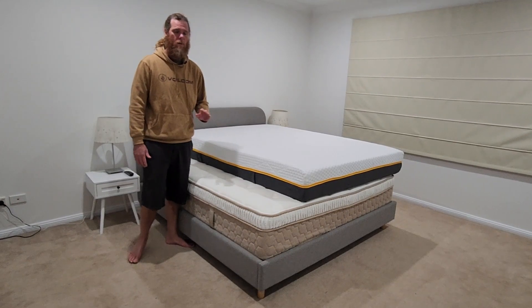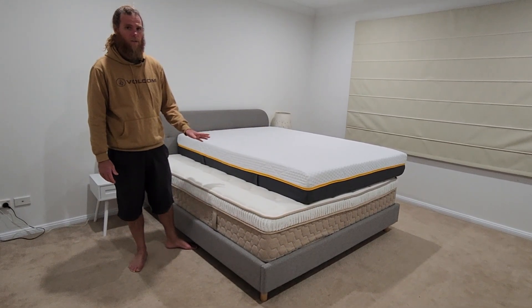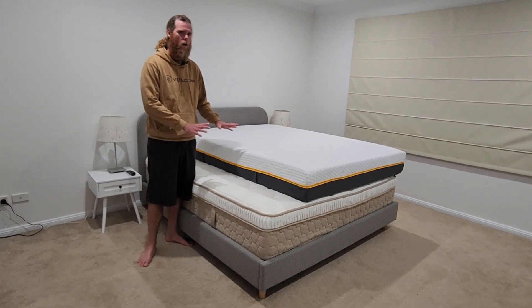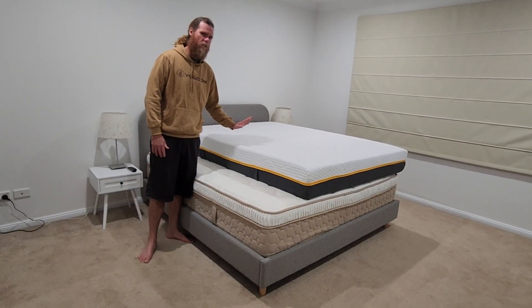If they were both queens they'd be around about the same price — both five grand. So really expensive; this is actually really expensive for a mattress in a box. But I just want to do a like-for-like comparison. It has to do with the technology within this mattress.